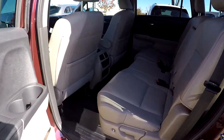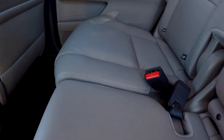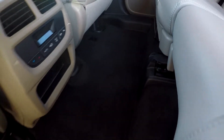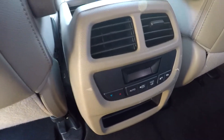Coming into your back seat, we're going to be looking for any stains, tears, scratches, or anything like that. Everything looks good — nothing too major stands out. The floors also look good, very well kept back here. You do have climate control for your back seat passengers as well.